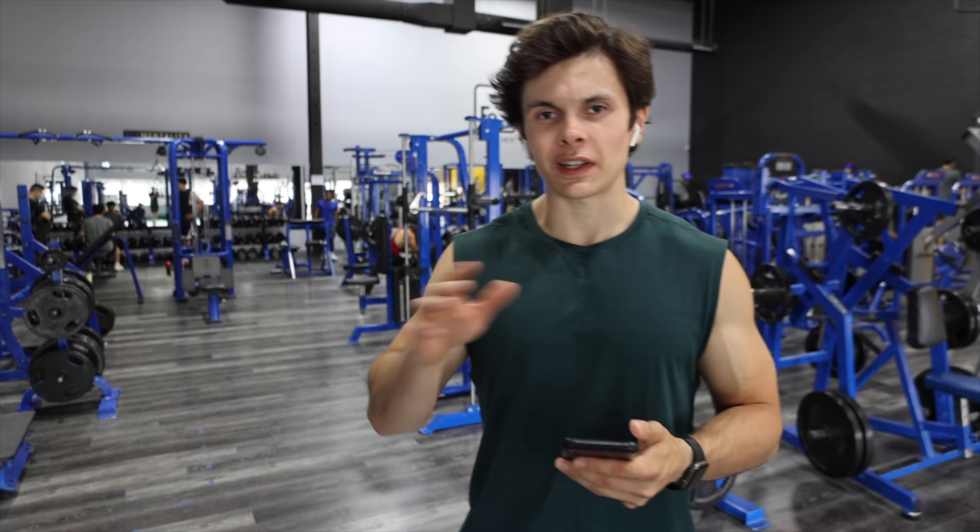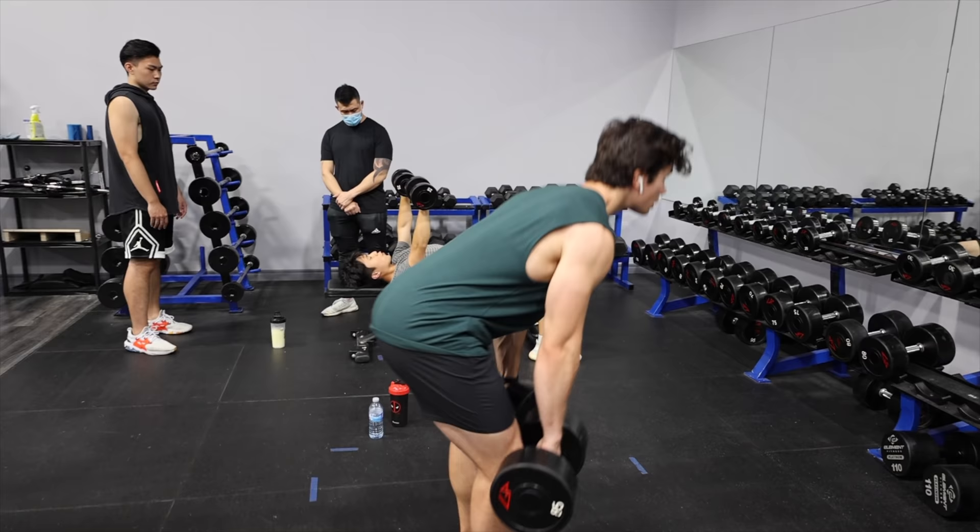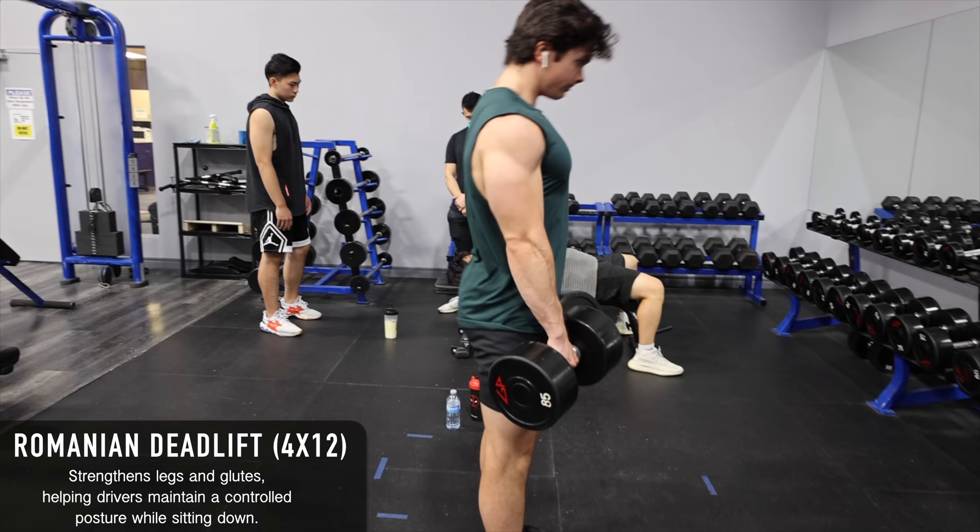We're about to hop into the workout — everything's around four sets of 10 to 12 reps. We're going to be starting off with the Romanian deadlift to strengthen the legs and the glutes. This helps the drivers maintain a controlled posture when sitting down.